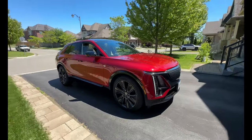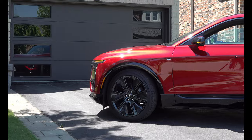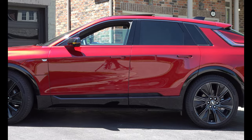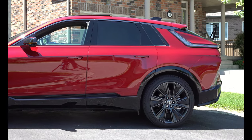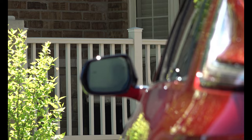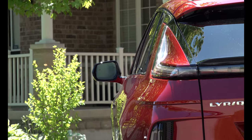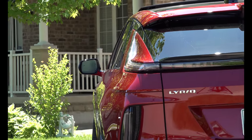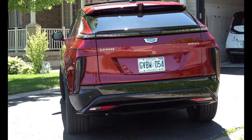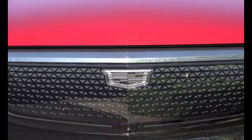They were off to a slow start with this vehicle. They struggled in 2022 and into 2023 to get production going, but I can say very delightfully that production has now ramped up. These are built in Spring Hill, Tennessee in the United States. To date, since 2022, they've sold about 17,000 of these in North America. There's also a Chinese version being built for that market, which looks exactly the same.